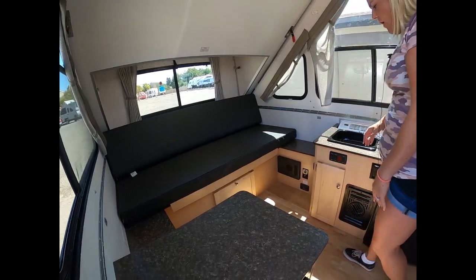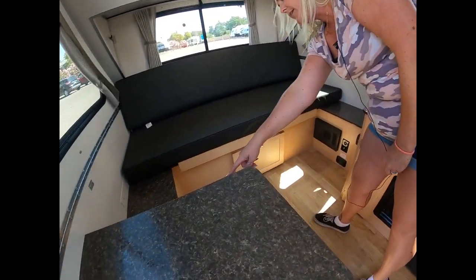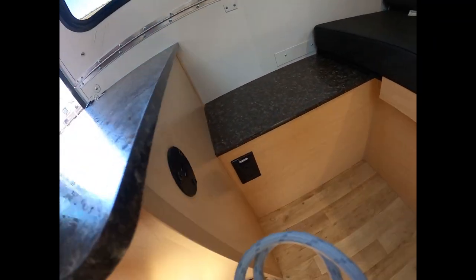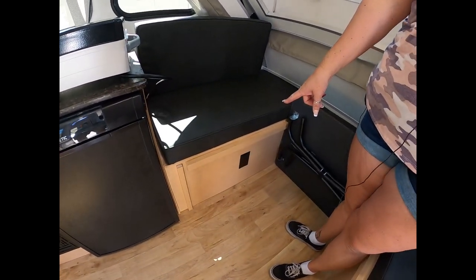You do have plugs all over the unit. They give you 110-volt outlets right here and right over there, and of course underneath the dinette in case you're working from the campsite. That's going to help you charge up your phones and laptops, but only while you have electrical hookups or a generator running.